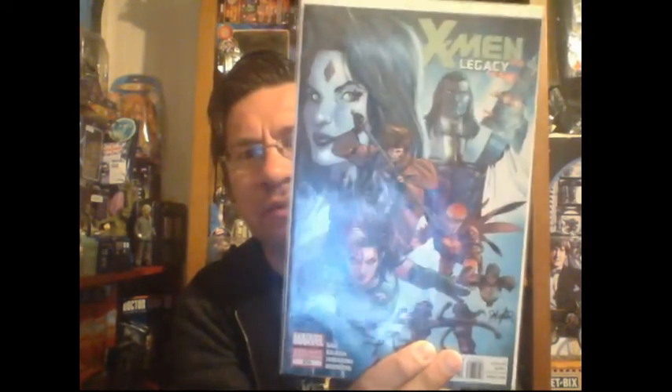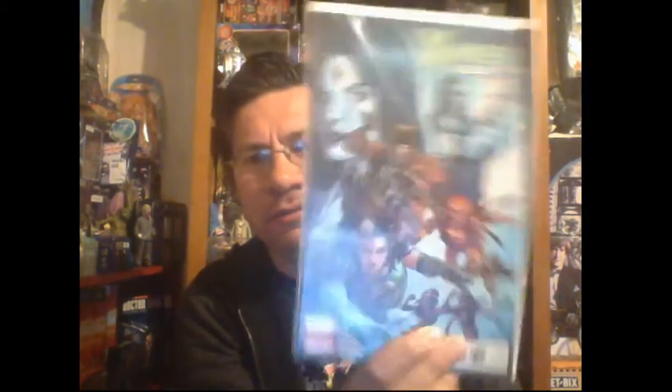I got the last issue of X-Men Legacy — this is a variant cover, issue 275. I've got to fill the gaps in my X-Men Legacy collection, so this is the very last issue, which is quite cool with a very cool cover. Also picked up Extraordinary X-Men number 15, which isn't too bad. I'm enjoying the three X-Men titles at the moment.